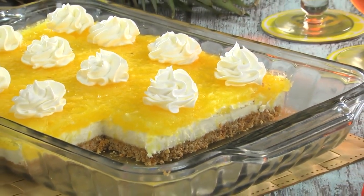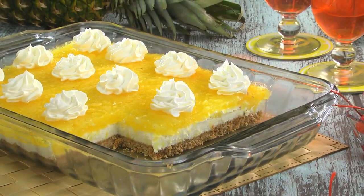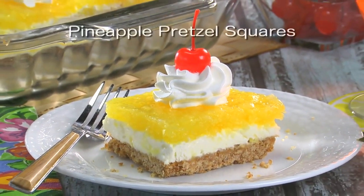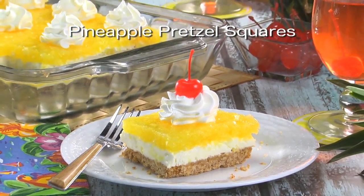With each bite, you get the saltiness from the pretzels, the creaminess from the filling, and the fruitiness from the pineapple. To get the recipe for our pineapple pretzel squares, simply visit our website.